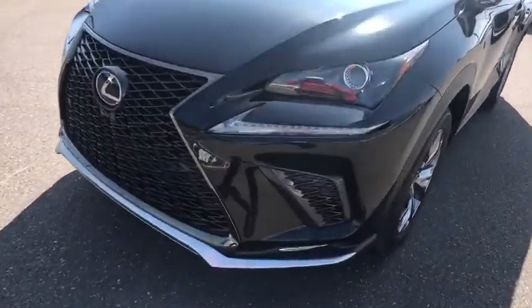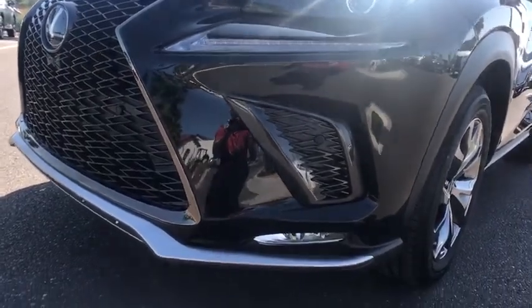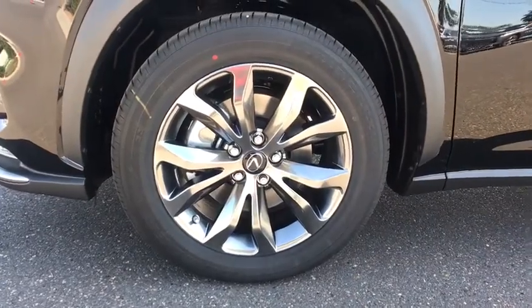Leather-wrapped steering wheel, power steering, adjustable steering wheel, keyless start, four-wheel disc brakes, aluminum wheels, cruise control, floor mats, climate control.